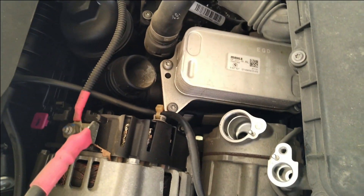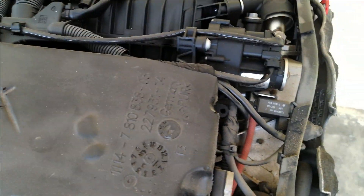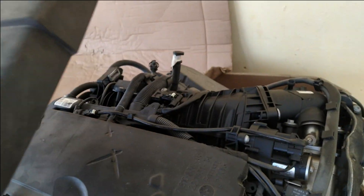This plastic cover is fitted over the engine compartment. By removing this cover, you can see the small insulating cover, which is made in Germany.